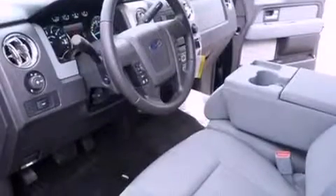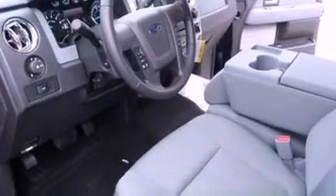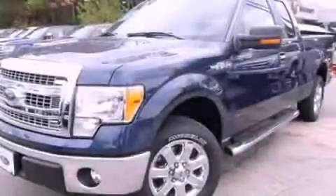Door reinforcement beams, air conditioning, and an auxiliary power outlet. Stop by today and test drive this automobile for yourself.